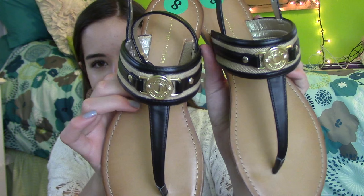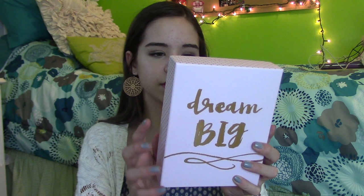The first thing my mom got me were these really cute Tommy Hilfiger sandals — they just look like this. I really like them and they're from Marshall's. Also from Marshall's, I got this really cute stationery set with cards that say things like 'Dream Big,' 'Seek Adventure,' 'Live Laugh Love,' and 'Go For It.'